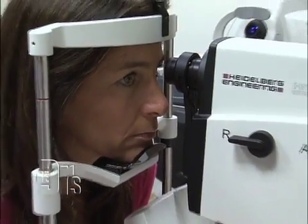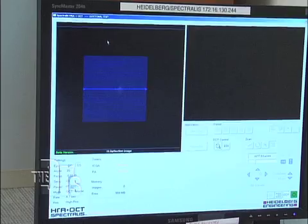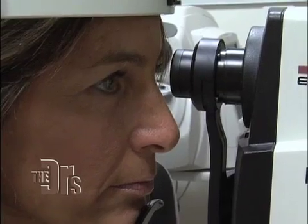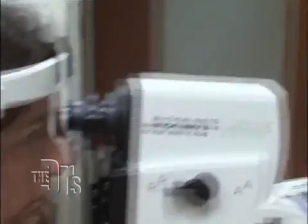The third test uses a high-tech computer device to take an image of the optic nerve that connects your eye to your brain, and we can tell whether or not the optic nerve has been damaged by glaucoma.